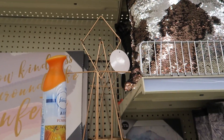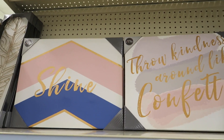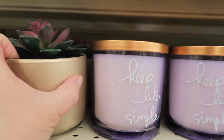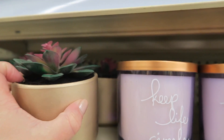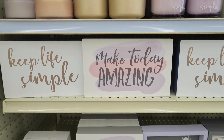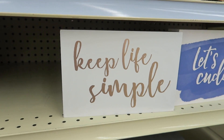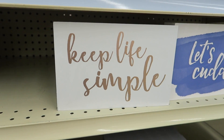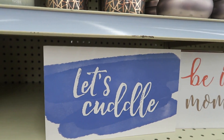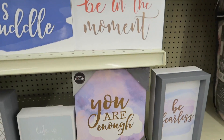Some more of the metal art and some cute little pictures. More candles and succulents — eight bucks. Keep life simple. Make today amazing. Let me see how much these are — that's six dollars. Be in the moment. These are so cute.